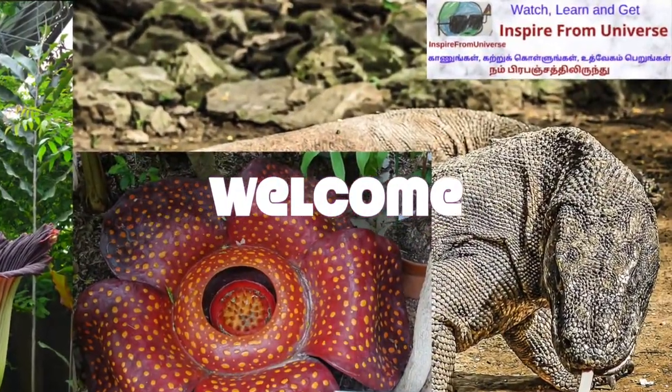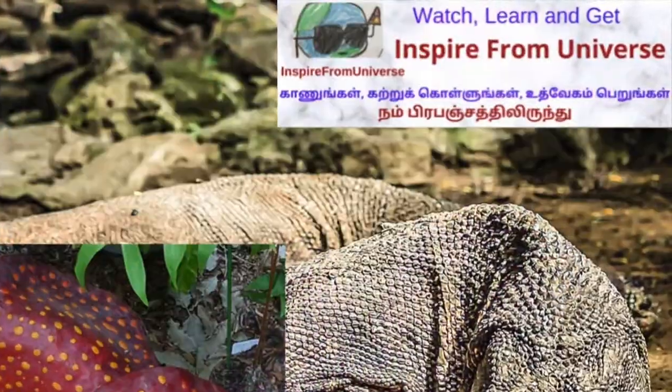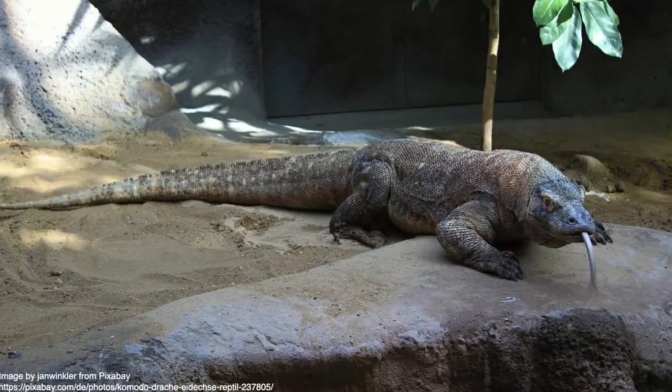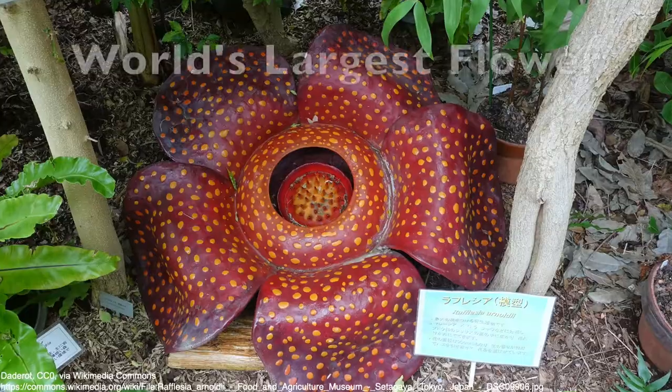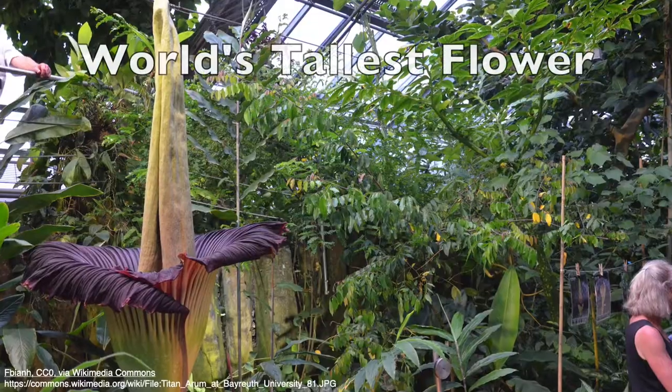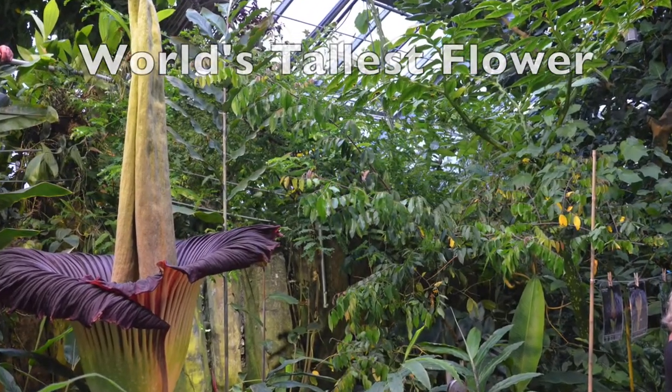Hi friends, welcome to Inspire from Universe. It's a travel and educational channel. In this short video, we shall know about the largest lizard, the largest flower, and the tallest flower in our world.